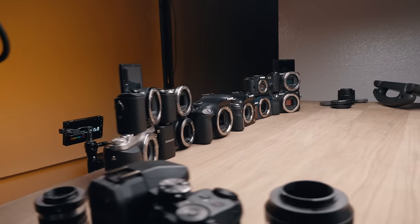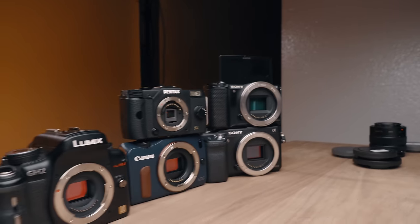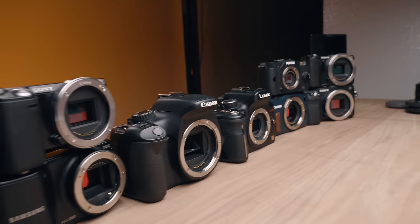Caleb here with DSLR Video Shooter. If you're tired of hearing about all these new cameras that are rather expensive, this is the video for you. We're gonna look at 10 cameras under $300. In the description I'll link to each one of these cameras — those are affiliated so they help out the channel at no additional cost to you. Check out my guides over at the Academy to learn more about filmmaking, using your camera and getting the most out of it for video. Let's jump into today's video.